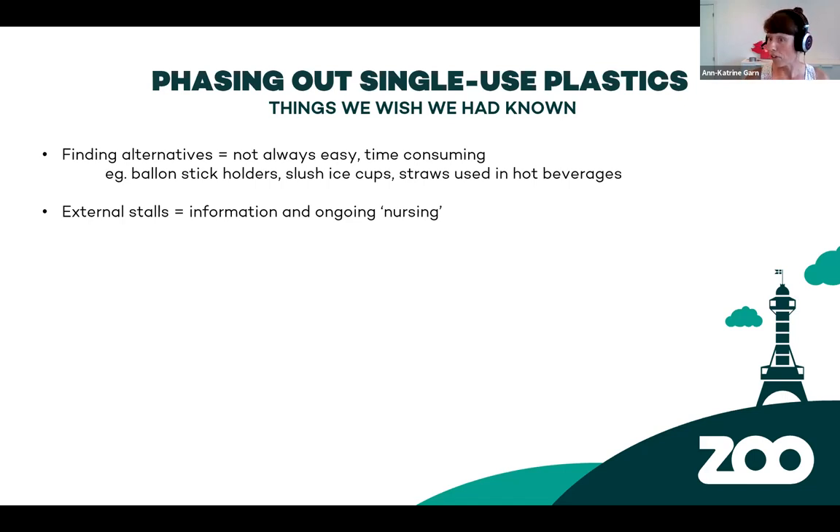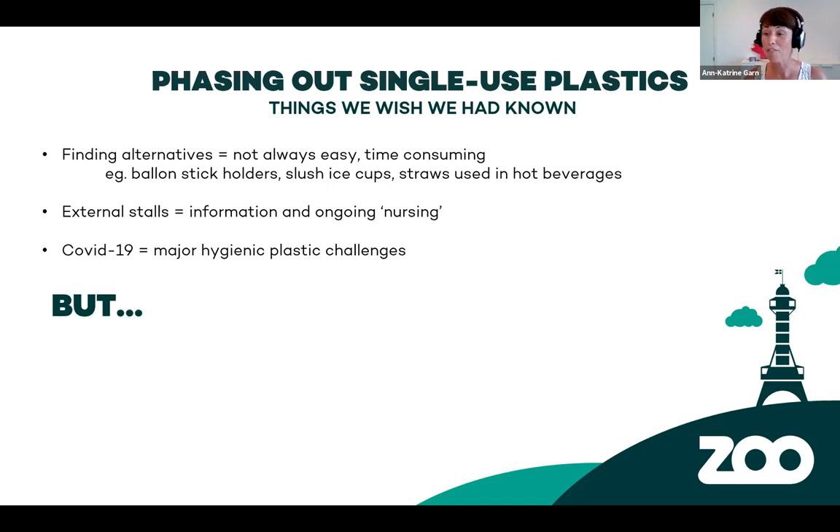Then COVID-19 stopped everything. Suddenly there were lots of disposable plastic products that had to be used — masks, and we brought in more disposable gloves. That was of course a big challenge, and I wish we had found alternatives back then. But all is not bad and we have not forgotten our plastic initiative. We are continuing now in 2021, continuing with recording the amounts that we are buying.